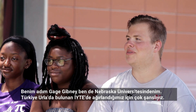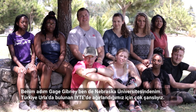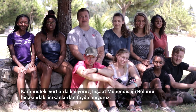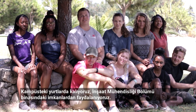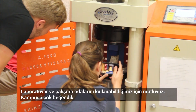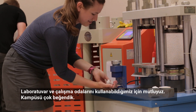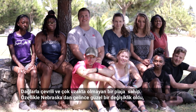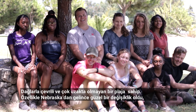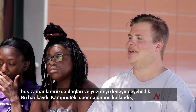My name is Gage Gibney. I am also from the University of Nebraska and we have been lucky enough to be hosted by ISTEC University here in Erla in Turkey. We have been staying in the dorms on campus as well as using the facilities at their civil engineering building. They have allowed us to use their materials testing lab as well as some of their study rooms as offices for us. We've really enjoyed the campus — it's surrounded by mountains and also has a beach not very far away, which coming from Nebraska is a welcome change.